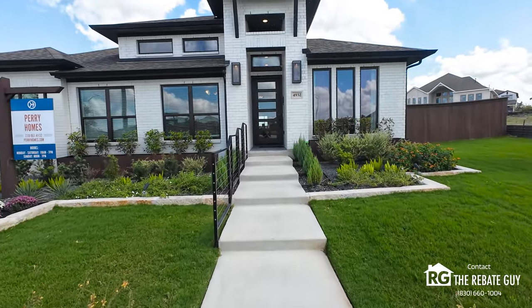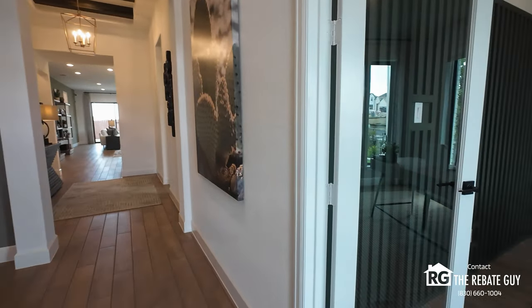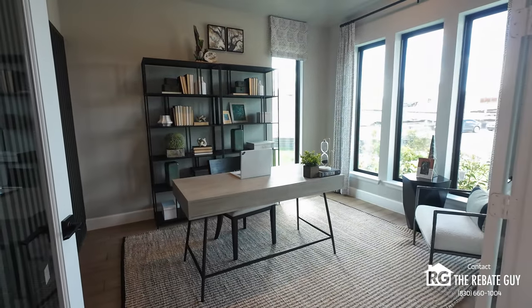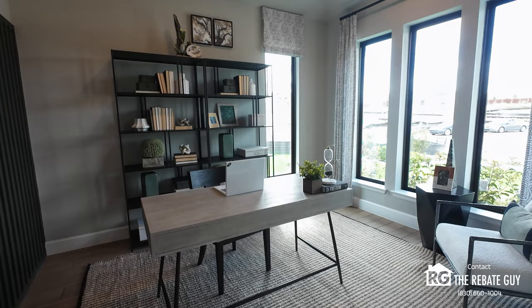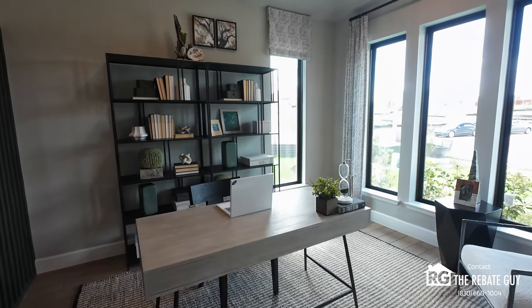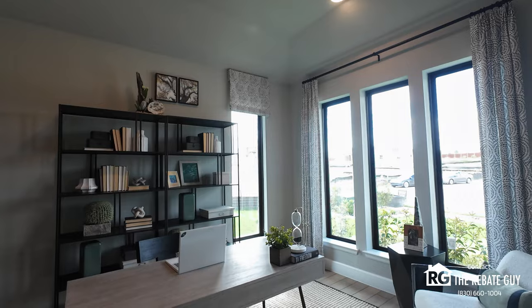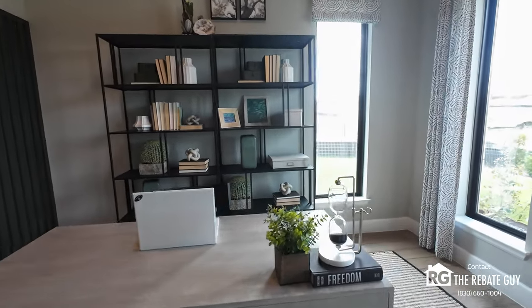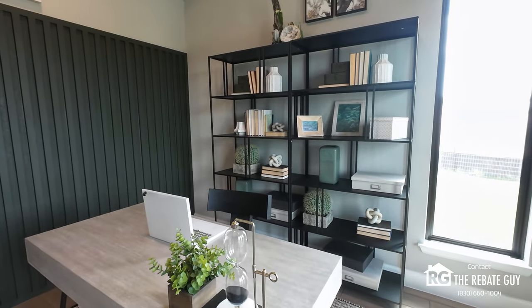Perry's heavy in the central Texas area. They've been building for a long time and they recently just expanded to their first out-of-state location in Florida. When you come in, you'll notice even at the front of the home picturesque floor-to-ceiling windows — Perry's namesake. You'll see the beautiful office right here, kind of a flex space you can make into anything you want, and notice those high ceilings as well. The windows are truly Perry's calling card, and you'll definitely notice that in almost every single Perry home statewide.